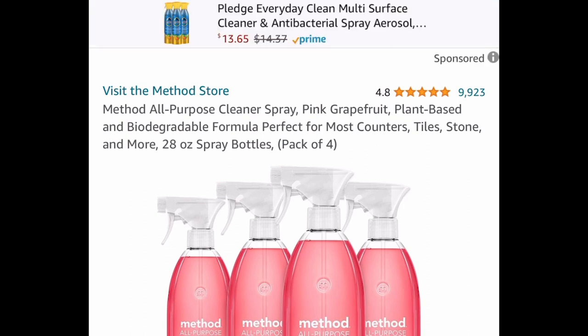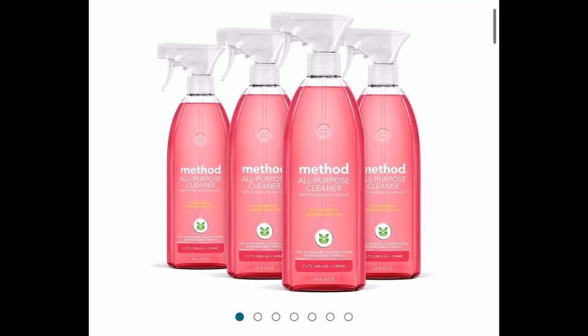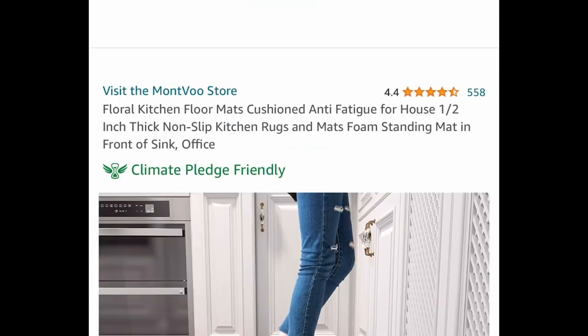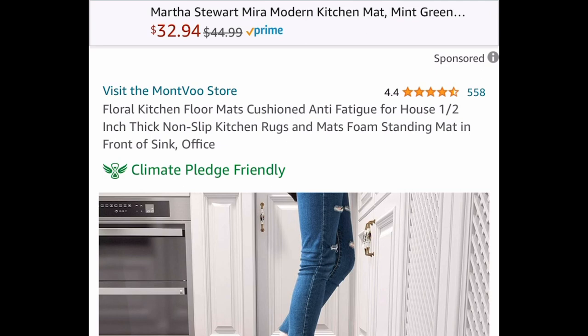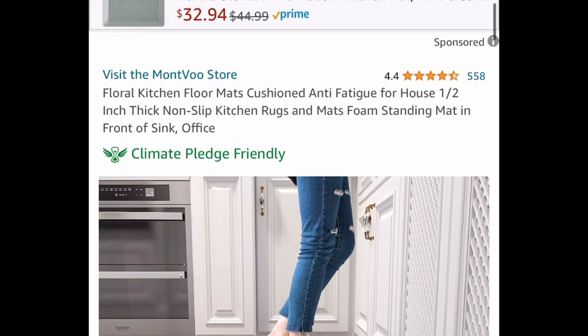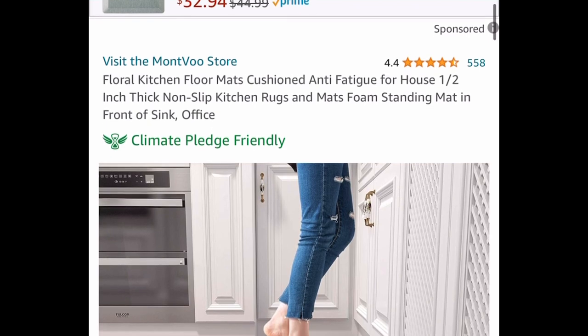Next, we have a pack of four Method All Purple Cleaner Spray — these are 28-ounce bottles for $14.46. After that, we have this anti-fatigue, non-slip kitchen rug, and you can choose from different sizes.